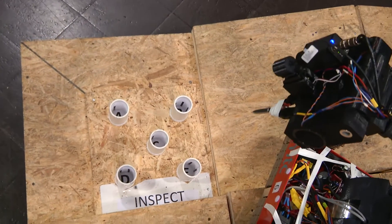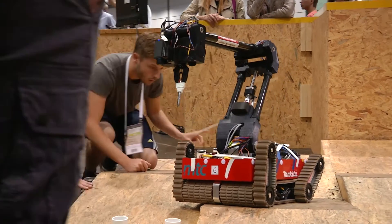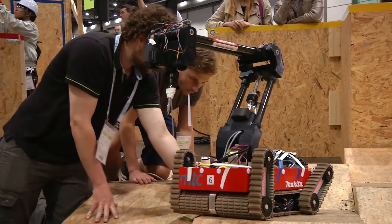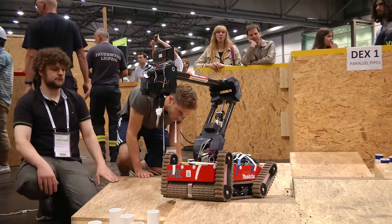Unfortunately, our main track drive pulley chain actually snapped, so we had to stop and abandon the course at that point. It was hard to go any further with the robot as it was, since we only had one side of drive.